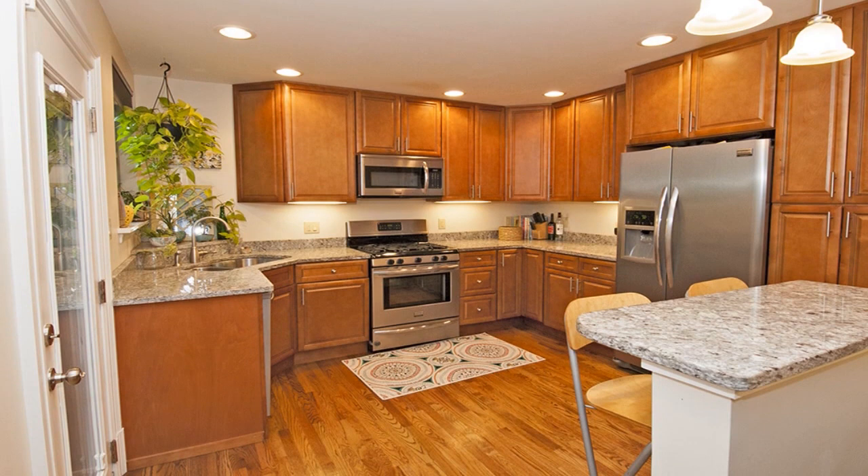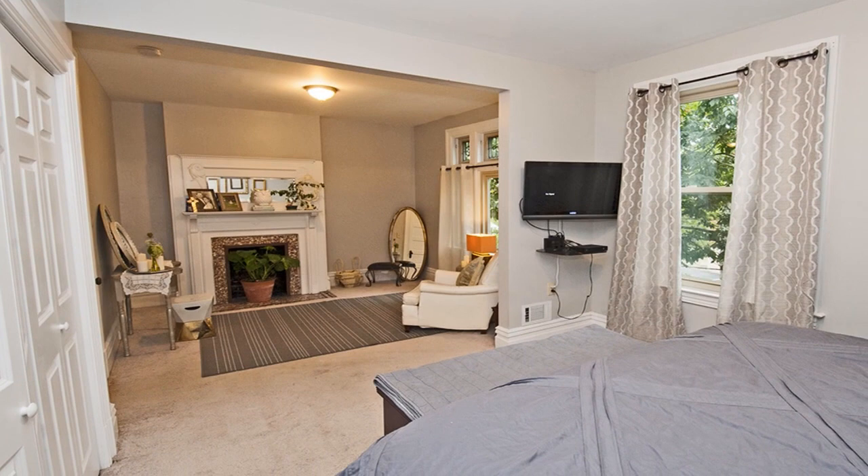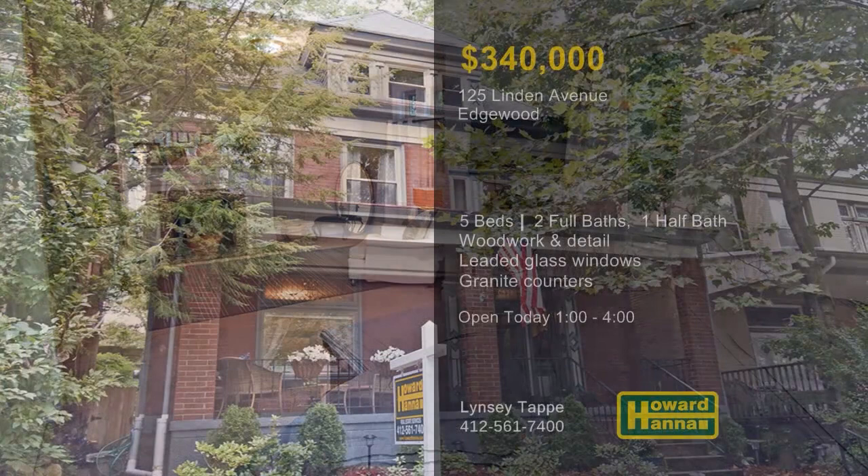The master suite enjoys the use of a sitting area and a classic full bath, and all bedrooms feature spacious closets. Experience this signature residence for yourself between 1 and 4 today with the help of Lindsey Tappy.